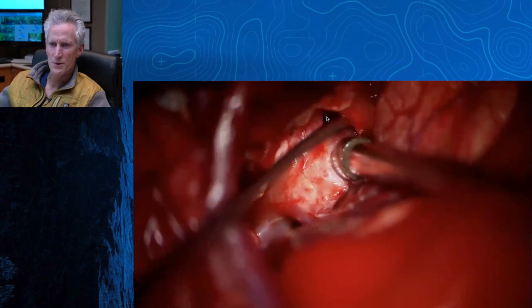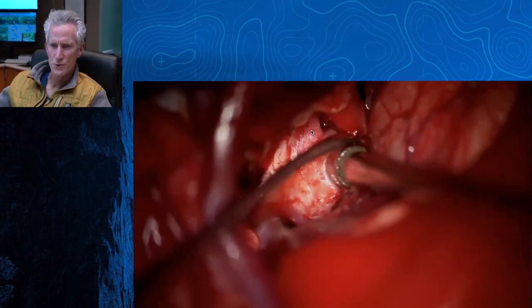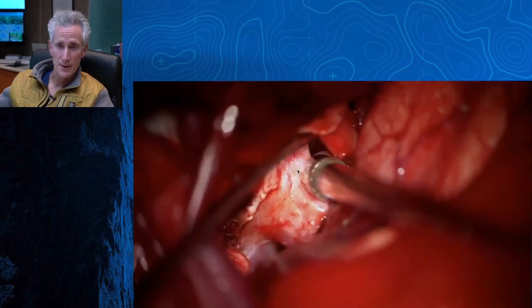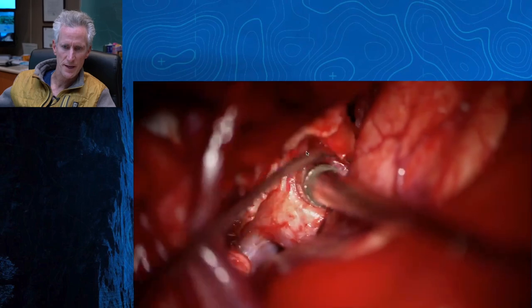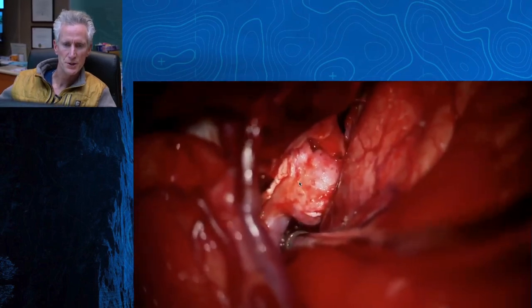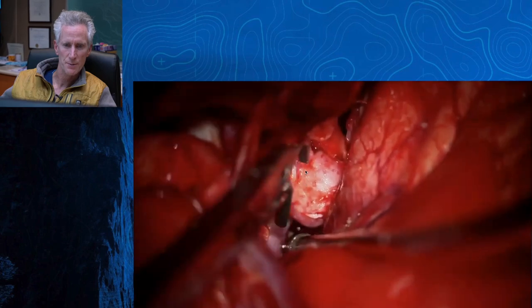So now we've opened up this little space right in here. This is where that one clip blade goes, and here's the other. Now the thing to notice here is that this is a pretty broad neck aneurysm, and in order to get a clip optimally across this, you want the blades to be parallel to the carotid, not perpendicular.